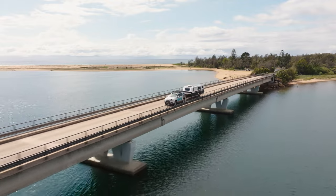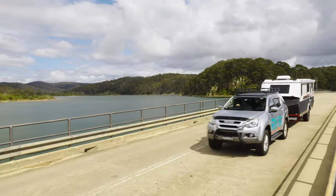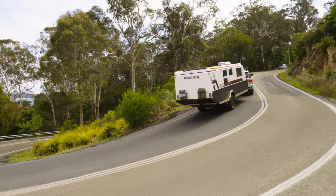We towed the Exodus 18 with an older Isuzu D-Max. It still uses almost the same 3-litre turbo diesel and 6-speed auto as the new ones, but critically that D-Max is only rated to 3,000 kilos — and it towed the up-to-2,800-kilo Exodus 18 with no problem.